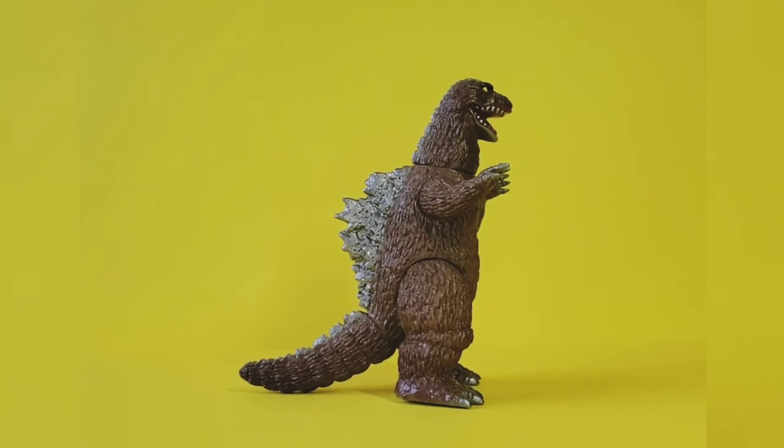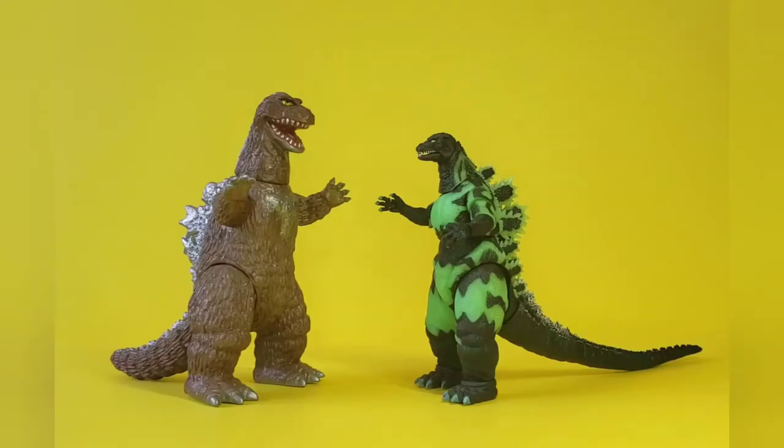Coming up next I'm going to have some comparisons. The first one is the NECA Reactor Glow Godzilla. This Godzilla was a Loot Crate exclusive, so it was a little bit harder to get, and lately the prices have skyrocketed unfortunately.